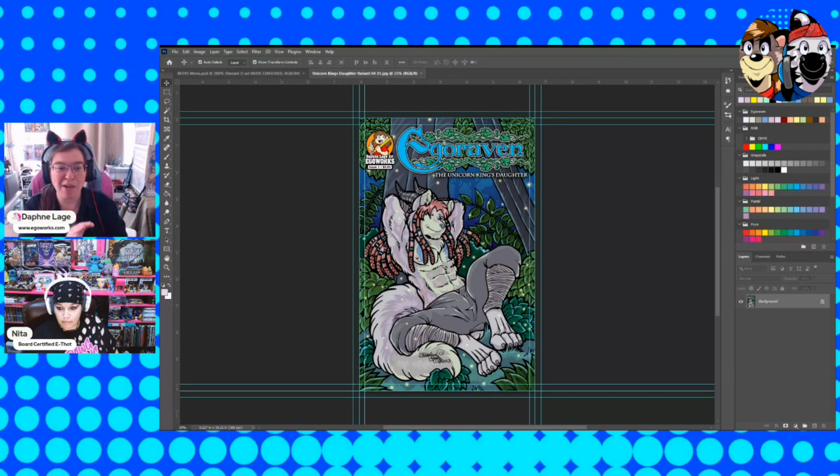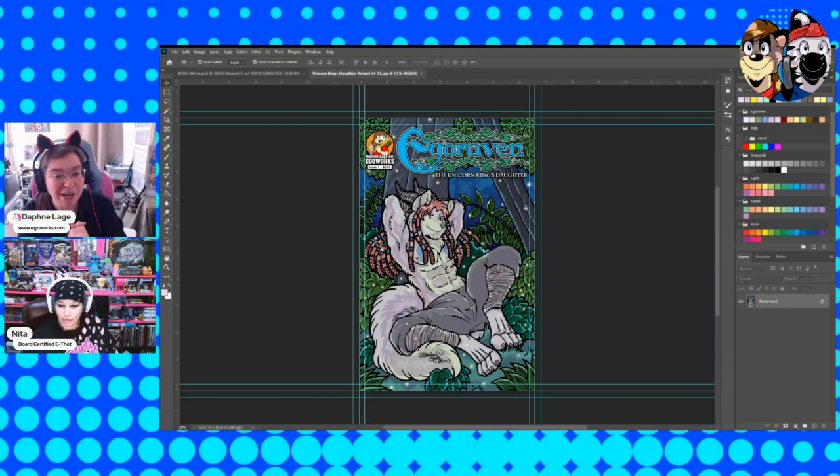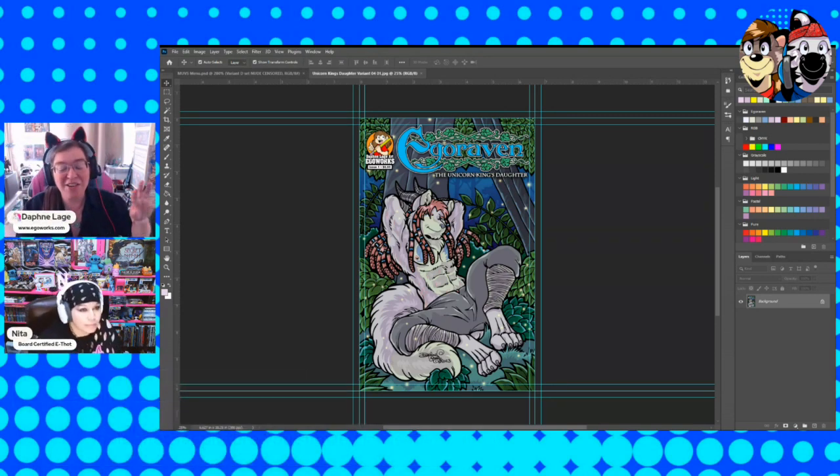This is the latest one for that campaign, the Unicorn King's Daughter. There is a variant version of this cover, but unfortunately if you want to see it, you have to go watch House of Bob — Saturday's House of Bob — to see the variant cover on this. I am just sharing this piece with those of us who are not into seeing House of Bob or for some reason can't.